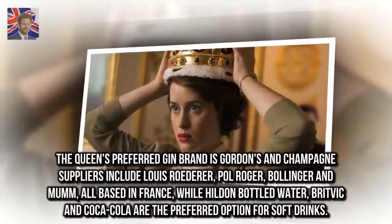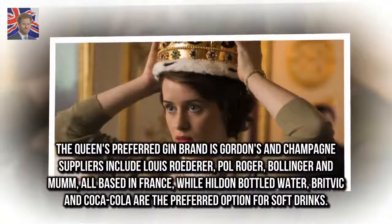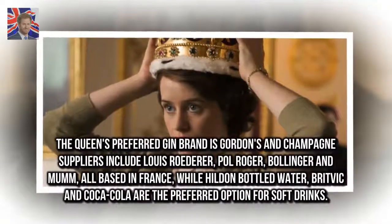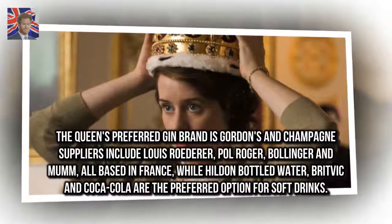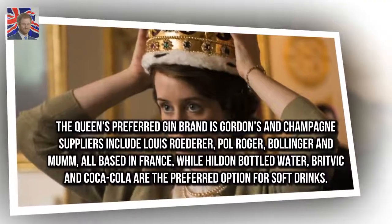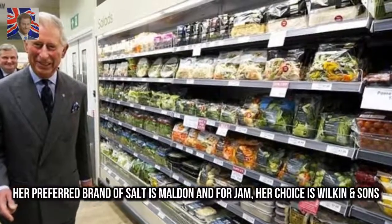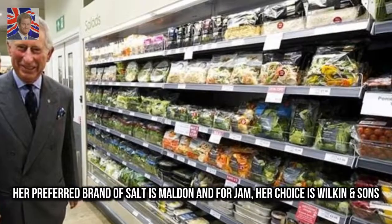The Queen's preferred gin brand is Gordon's, and champagne suppliers include Louis Roederer, Paul Roger, Bollinger and Mumm — all based in France — while Hilton Bottled Water, Burvic and Coca-Cola are the preferred options for soft drinks. Her preferred brand of salt is Maldon, and for jam her choice is Wilkin & Sons.